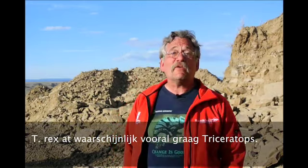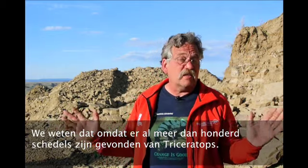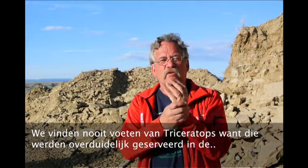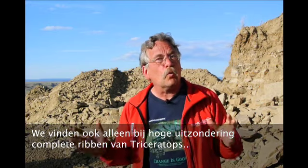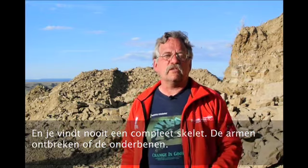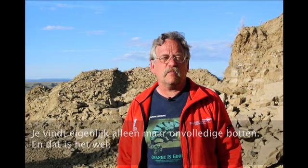T-Rex's favorite food, it seems, was Triceratops. We know this because although more than a hundred skulls of Triceratops have been found, there's only been two skeletons that were more than 50% complete. That's because T-Rex loved this animal. We never find feet — in the KT bar and grill they had pickled Triceratops feet that the T-Rex always ordered. We never find whole ribs, the arms are missing, the lower legs are missing. You find a vertebral column and some partial ribs and maybe part of the skull and part of the pelvis. That's it.